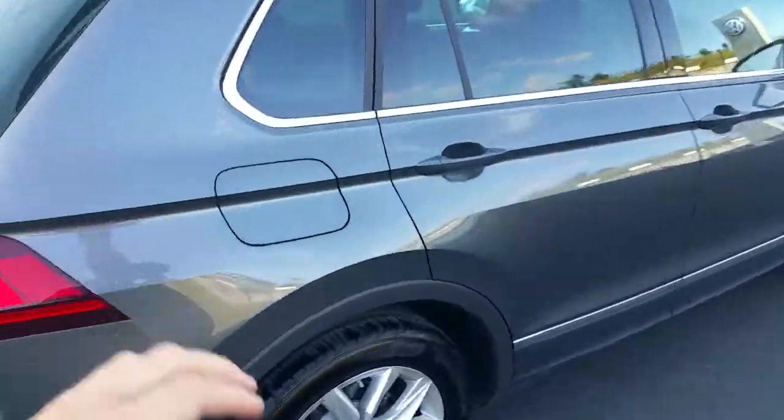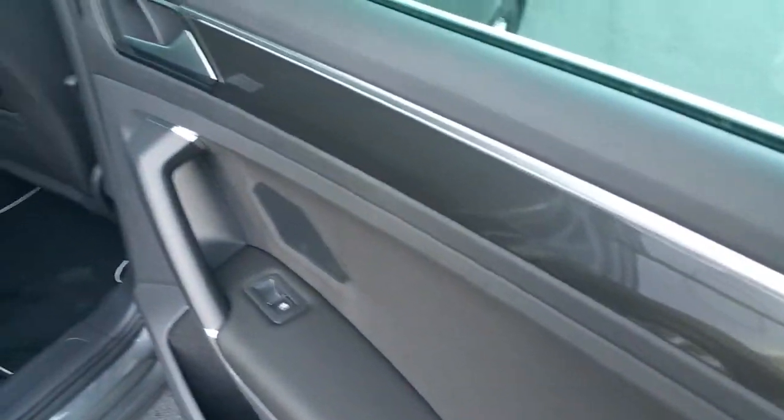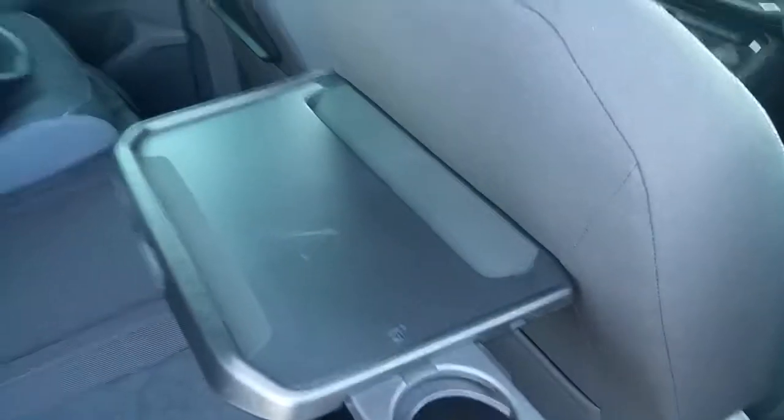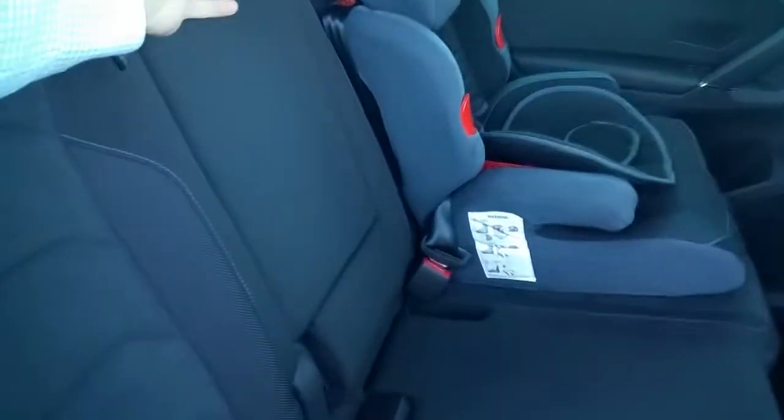Looking in the back seats, there's really nice black piano with a chrome finish. There's a tray with cup holders for more comfort in the back, two isofix points on both sides, and a central armrest with cup holders.